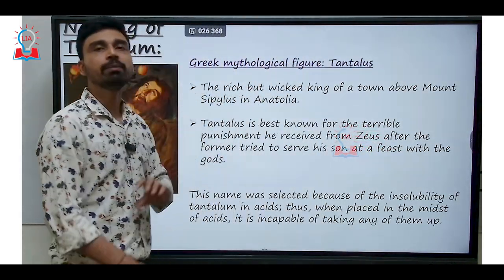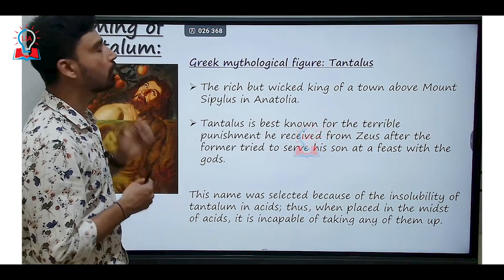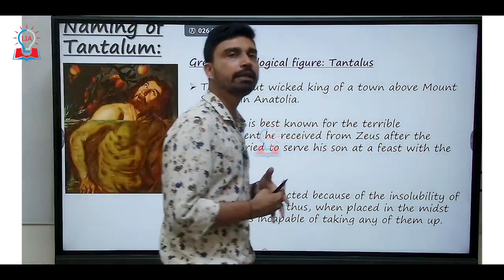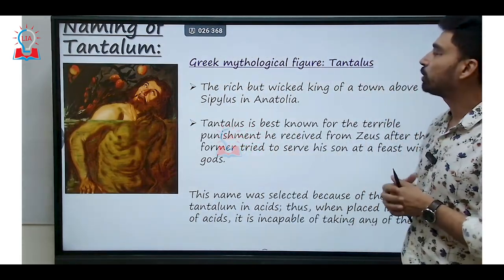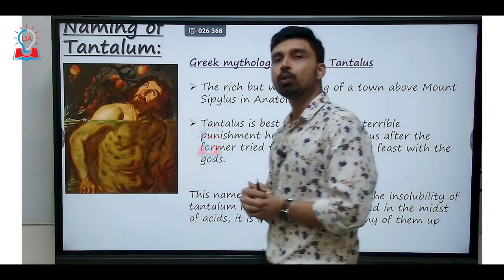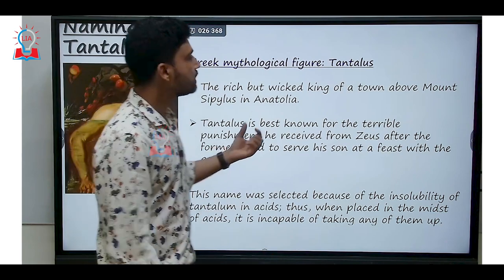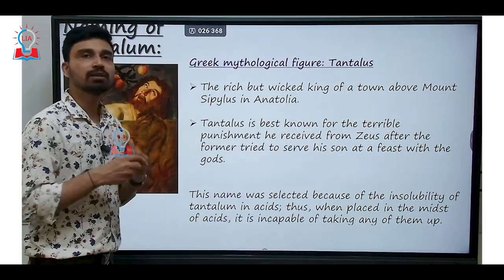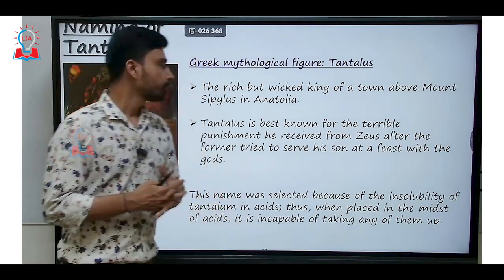The name 'tantalum' is rooted in Greek mythology. In Greek mythology, there is a figure called Tantalus — a king who was very rich but also very wicked. He was the king of a town situated just above Mount Sipylus in the Anatolia region, which was at that time part of the Greek empire.